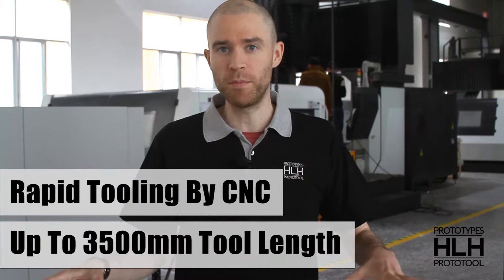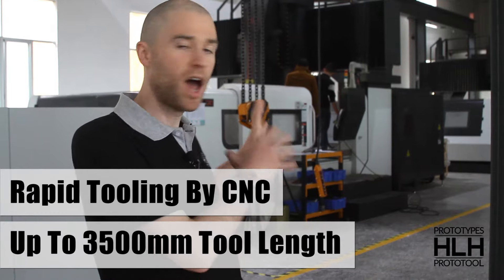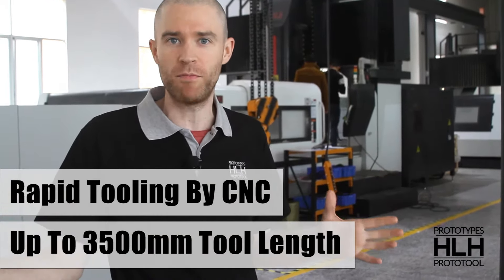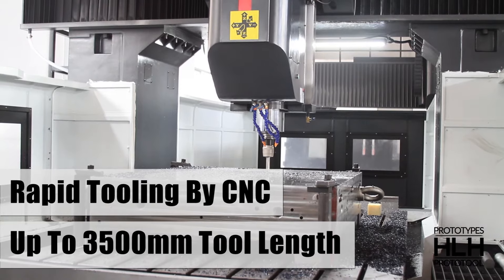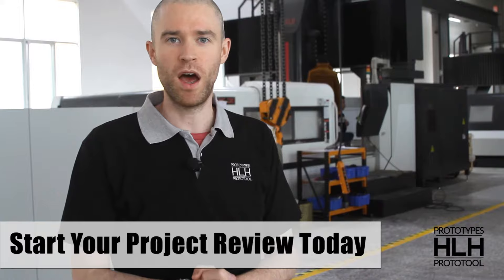We're in the tooling department again and behind me here you can see two of our larger CNC machines. We use these for machining massive prototypes up to three and a half meters in length and for doing some of the bigger prototype tooling for automotive projects.